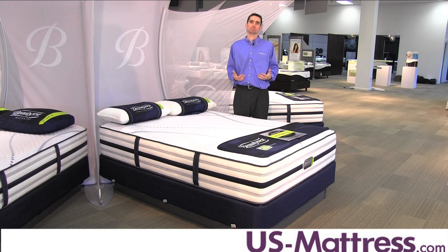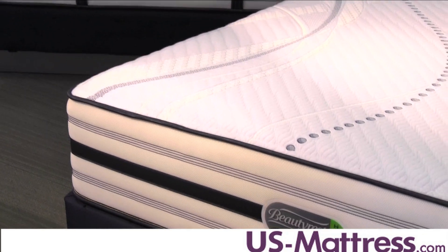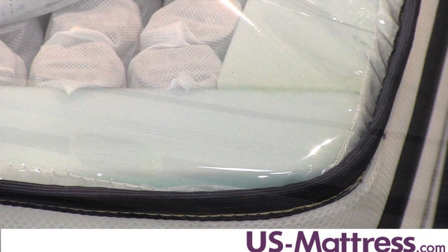So when you lay down on this mattress, you can really feel that the mattress is contouring to the curves of your body without losing the support that your body needs to feel well rested in the morning. In addition to that, the ability to lay anywhere on this mattress due to the foam encased edge gives you a recipe for a great overall firm feel.